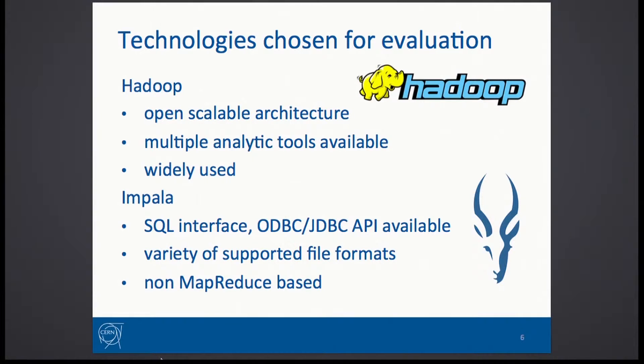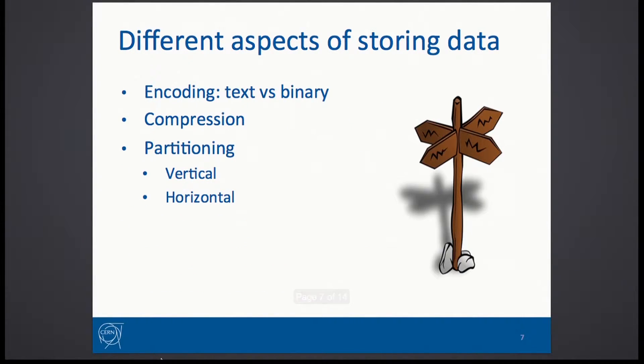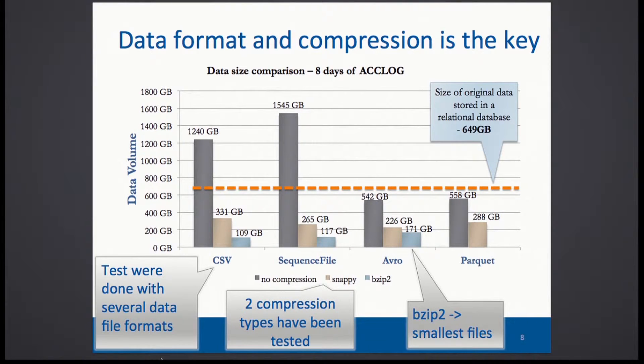We tried Hadoop together with Impala, and shortly after we ran into the decision of what format we would like to store the data in. We tested several formats, and independently of what format you choose — whether it's CSV, SQL file, or something more complex like Avro or Parquet — after applying compression, the amount of storage you need is pretty much similar.